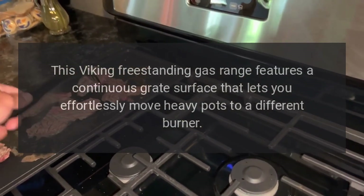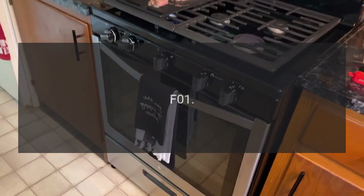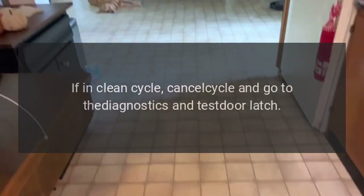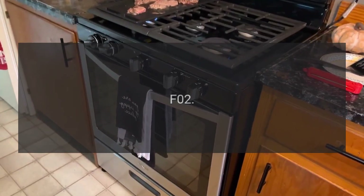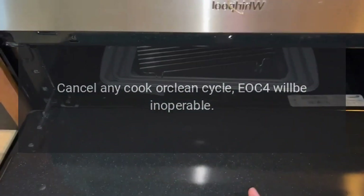This Viking freestanding gas range features a continuous grate surface that lets you effortlessly move heavy pots to a different burner. Error codes: Code F01 — problem: door latch. Fix: if in clean cycle, cancel cycle and go to the diagnostics and test door latch.